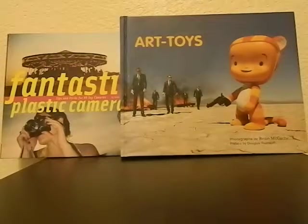Hello, this is Bosco and I'm back with more thrift store toy finds for my toy photography.